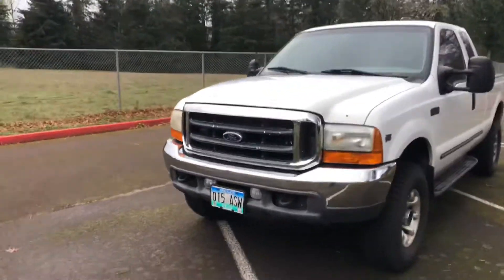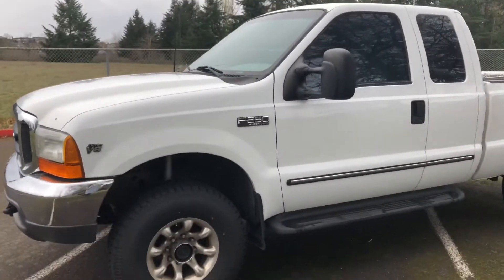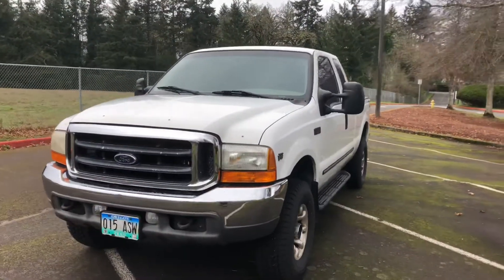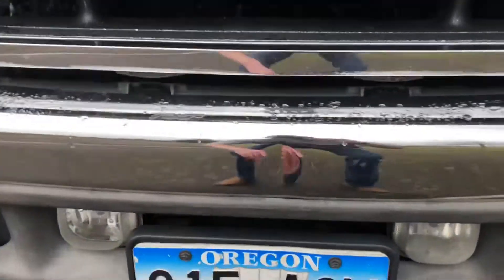Hey guys, Logan here. We got a 2004 F-250 5.4 for sale today. We'll do a little walk-around, look around, and point out some imperfections on the truck. We'll start at the front.